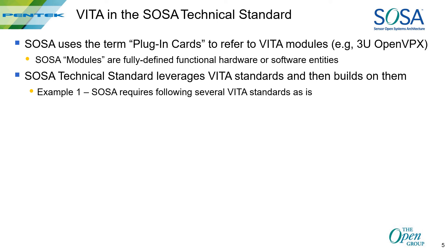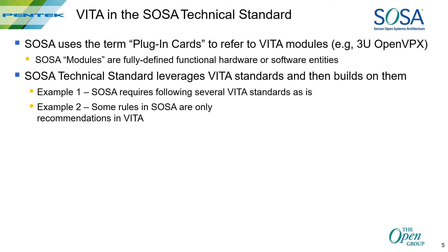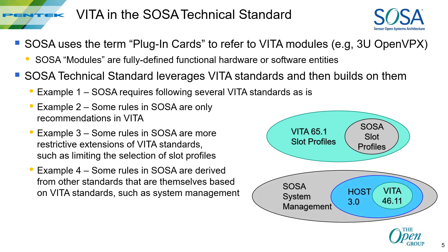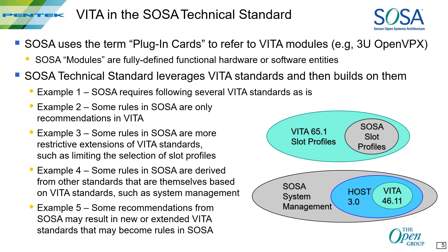For example, SOSA may require certain standards just the way they are. Some rules in SOSA are only recommendations in VIDA. Some rules in SOSA are restrictive extensions of VIDA standards, such as limiting the allowed number and type of slot profiles. And some rules in SOSA are derived from other standards that are themselves based on VIDA standards, like system management in Host 3.0.